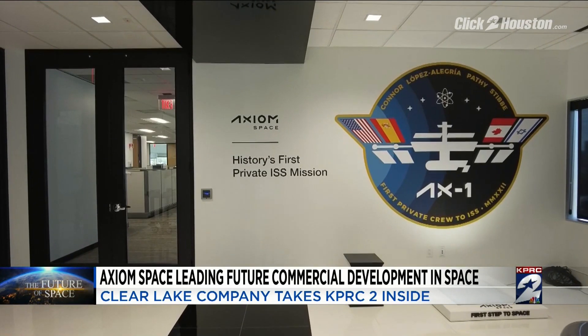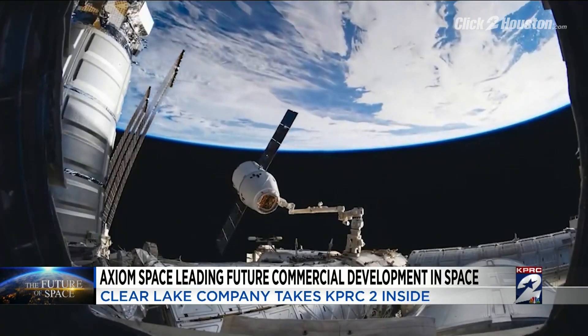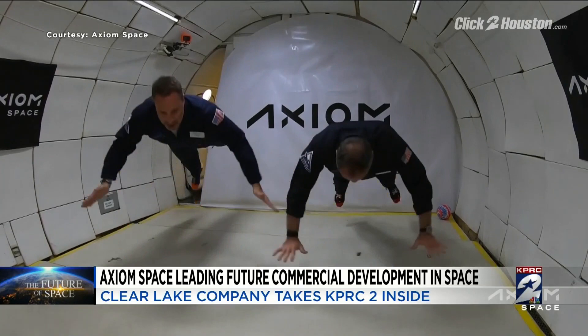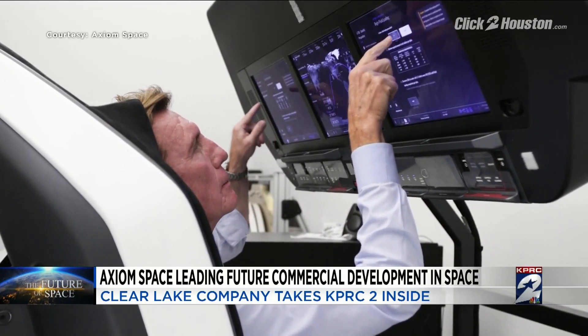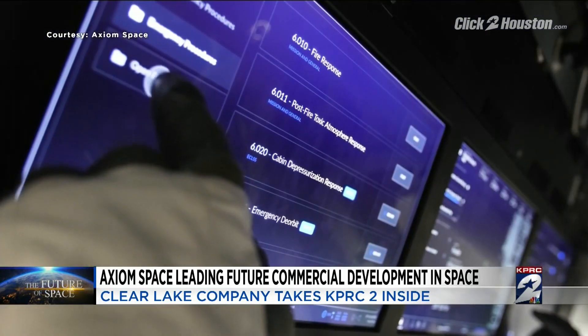The crew undergoes 700 to 1,000 hours of training, going through very similar training that NASA astronauts go through. The crew will also do hundreds of hours of science aboard the ISS.